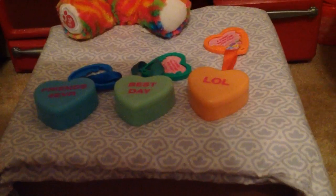I'm going to go from little to biggest. The first things I got were stuff from McDonald's, because we went there a bunch of times after the parks. I got three hearts — one says Friends Forever and it's blue, one says Best Day and it's green, and one says LOL and it's orange. If you're wondering what they do, if you open them up there's a mirror and lip gloss. They look the same, just different colors.